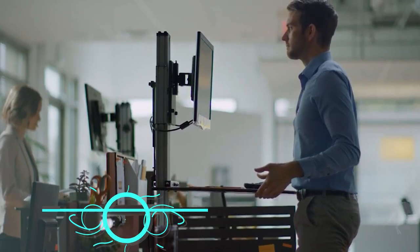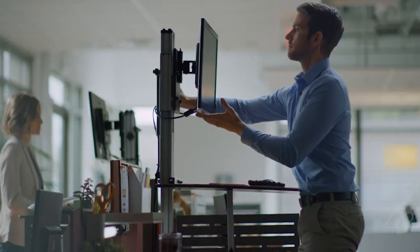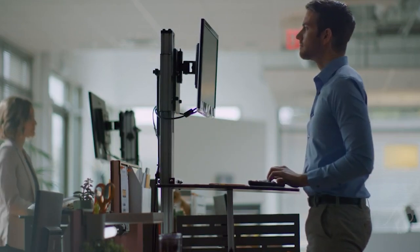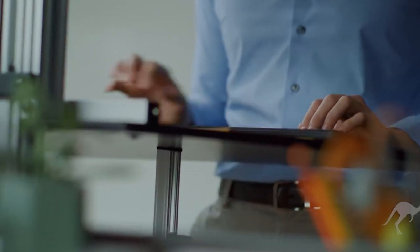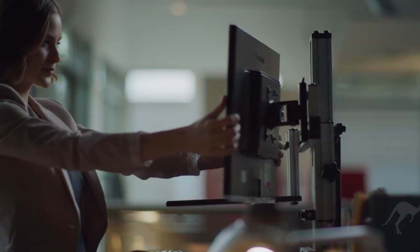This awesome standing desk converter is the most ergonomic one that we could find. It has a unique design that allows you to adjust both the monitor height and the keyboard tray independently. So if you want to have your monitors at eye level and your keyboard at elbow level, you can totally do that. Another thing that we loved about this standing desk converter is that it has a built-in VESA mount — you can just slide your monitor right on in there, and it will stay put. No need for a separate mount.